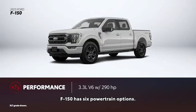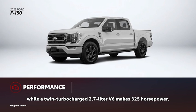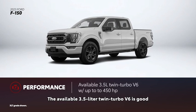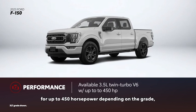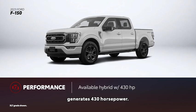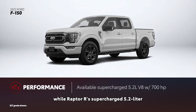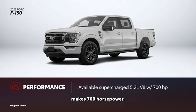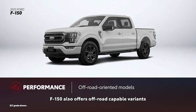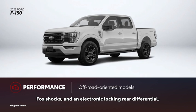F-150 has six powertrain options. The base 3.3-liter V6 makes 290 horsepower, while a twin-turbocharged 2.7-liter V6 makes 325 horsepower. The available 3.5-liter twin-turbo V6 is good for up to 450 horsepower, depending on the grade, while the optional hybrid powertrain generates 430 horsepower. Two V8 engines are also offered — the 5.0-liter unit makes 400 horsepower, while the Raptor R's supercharged 5.2-liter makes 700 horsepower. Similar to Tundra, F-150 also offers off-road capable variants with all-terrain tires, an off-road tuned suspension, Fox shocks, and an electronic locking rear differential.